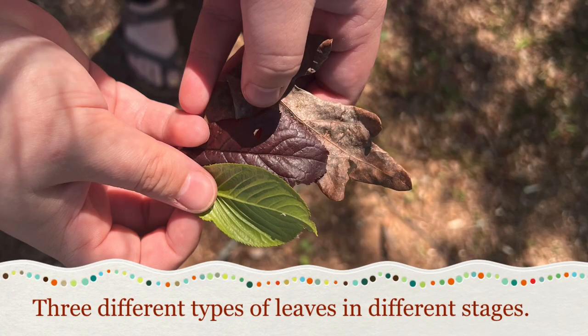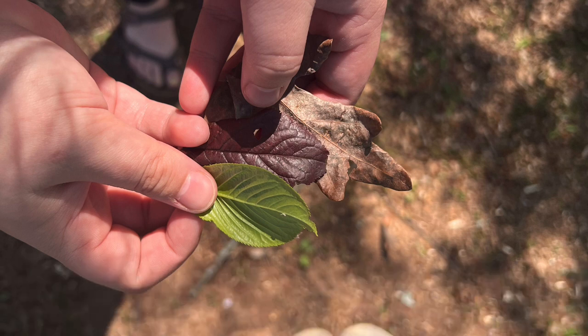First we have three different types of leaves in different stages. You have a green leaf that's full, and a red-purple leaf that has a hole in it.